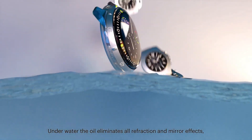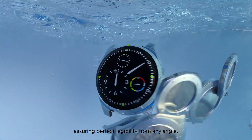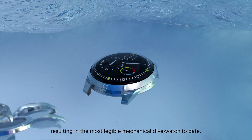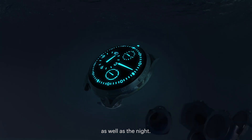Underwater, the oil eliminates all refraction and mirror effects, assuring perfect legibility from any angle, resulting in the most legible mechanical dive watch to date, during the day as well as the night.